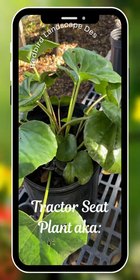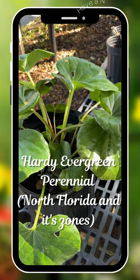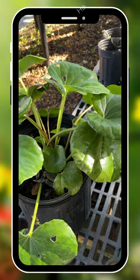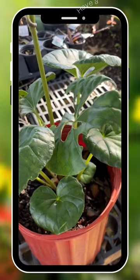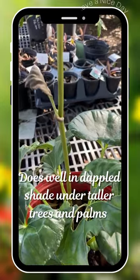This plant is called Tractor Seat Plant. It's also known as Leopard Plant. It's a hardy evergreen perennial from zone 7 to 10. It needs no winter protection here in North Florida. It thrives in shade to part sun, growing well under the dappled shade of taller trees and palms.